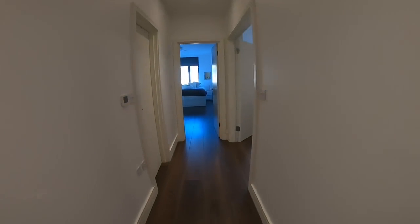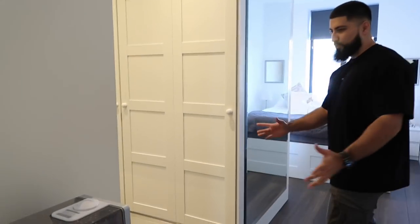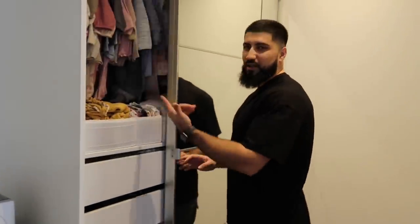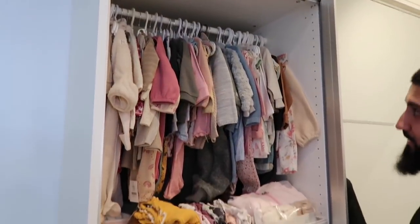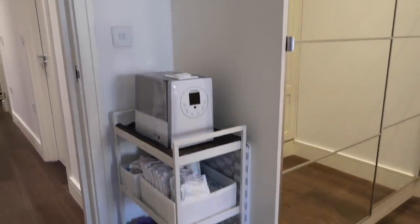Here's my little one's pushchair and some storage space. Follow me through — don't look at the bedroom yet. So you have like a walk-in wardrobe here. My wife has made it all organized. Look at all of that — it's mad. That's her makeup stuff, and there's also the humidifier because my little one has a stuffy nose.